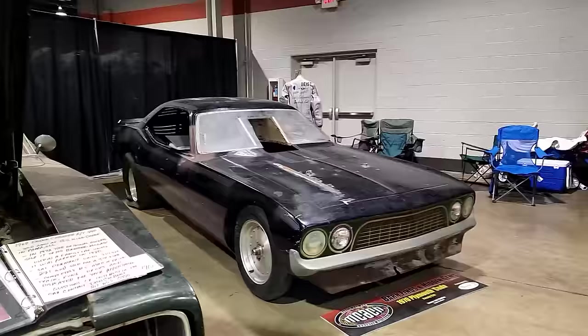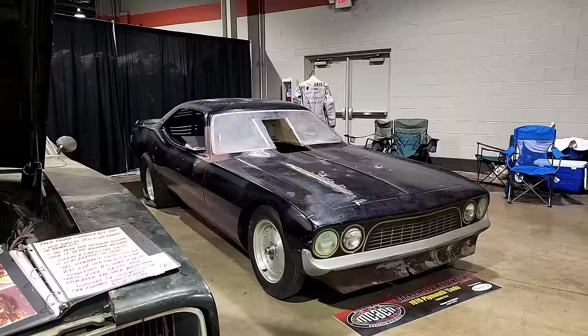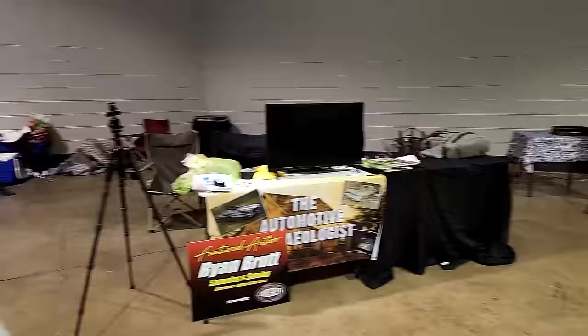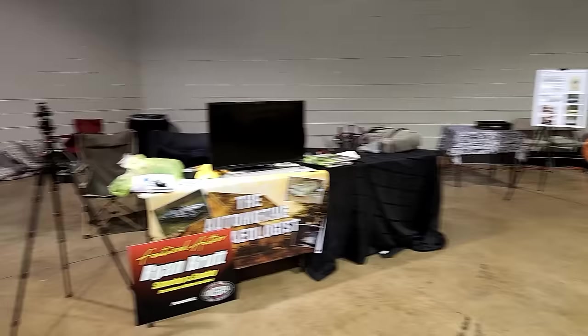This is a rather unique car that I'll do a full video on later. We're 99% sure we've tracked it all the way back to the original owner — this is Don Schumacher's Wonder Wagon, at least the body is. We're pretty sure the frame isn't, but the body is. And right here is my little booth area where I was set up selling books, had a photo slideshow, and had people coming and lining up.